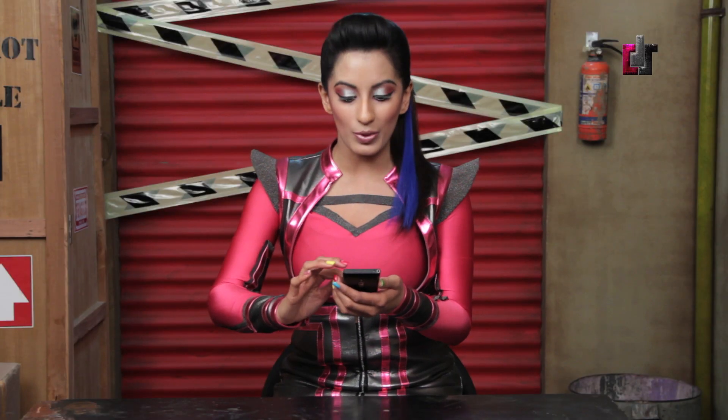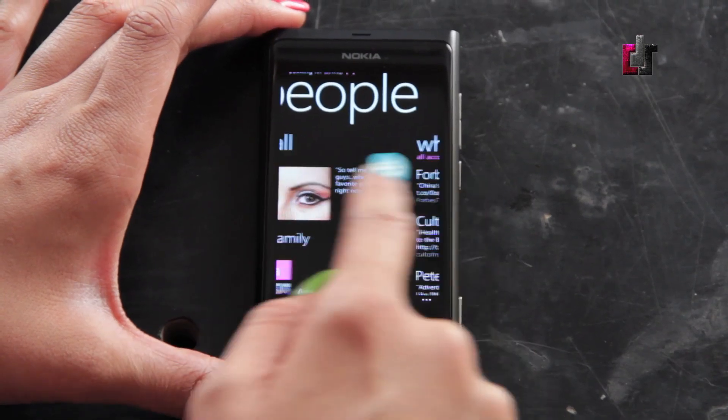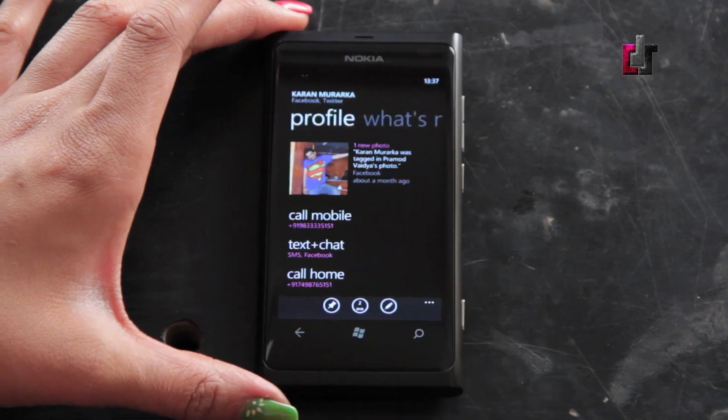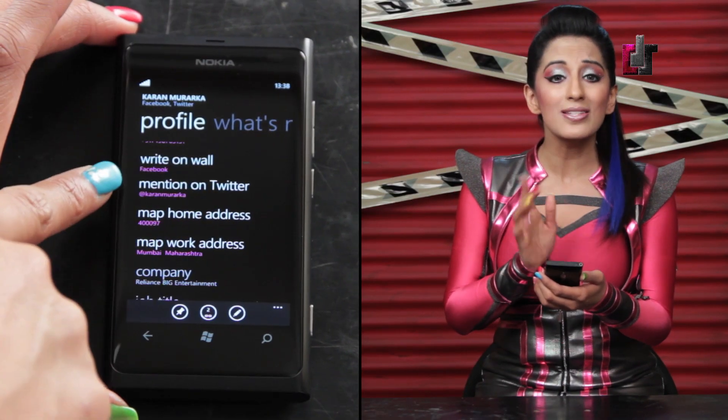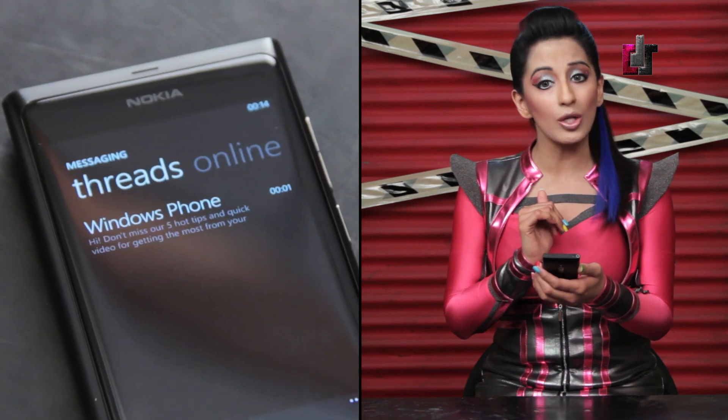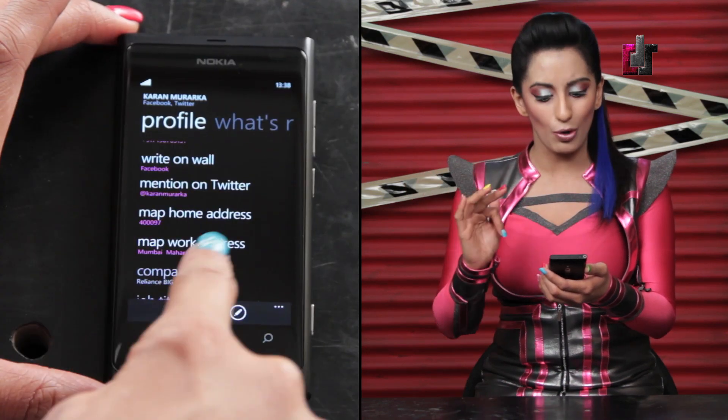One of the coolest features of Windows Phone 7 is their People Tile. The People Hub integrates contacts, messages, and social networking fields, all in a webpage-style scrollable view.